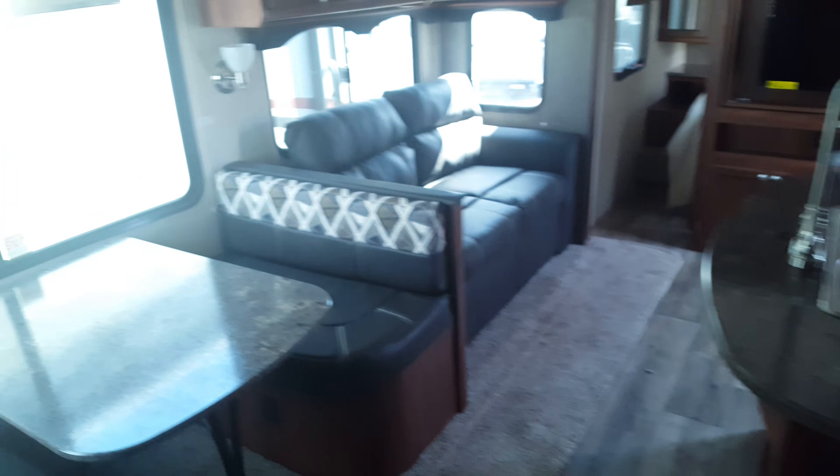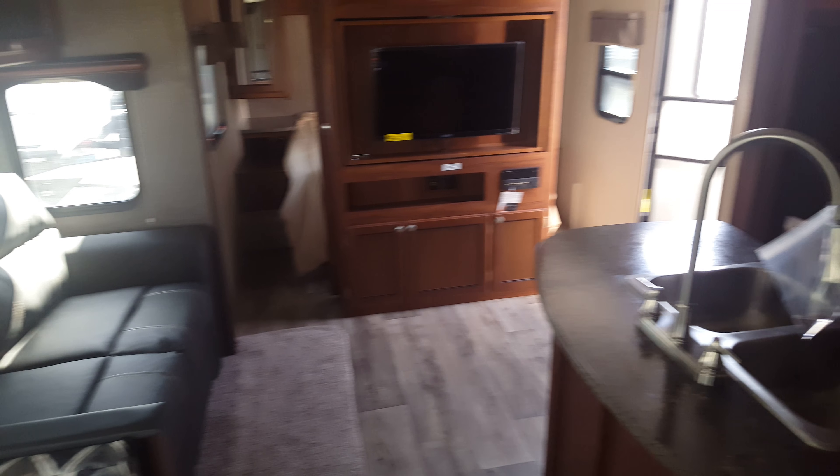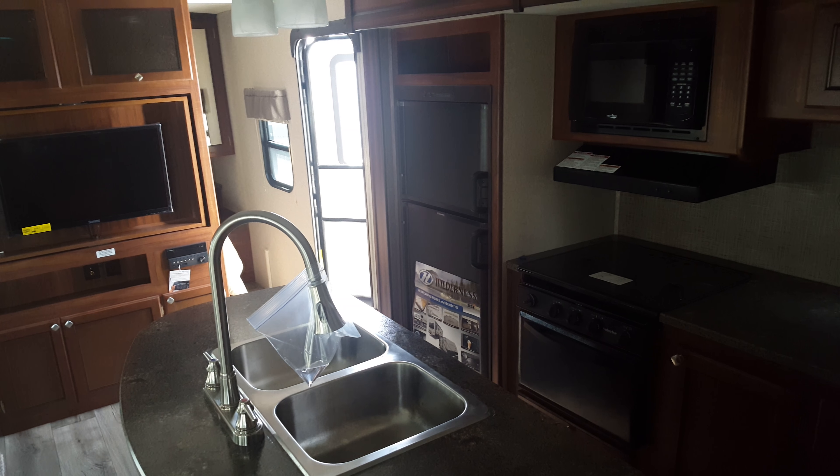And then the spacious bathroom with yet more storage in here. I appreciate your business, guys. I had a great time working with you, and I will see you when you pick up your new camper. Have a great time in Mexico.